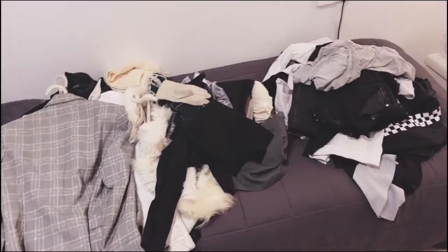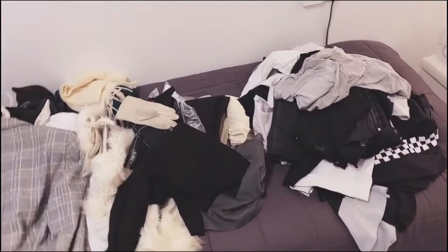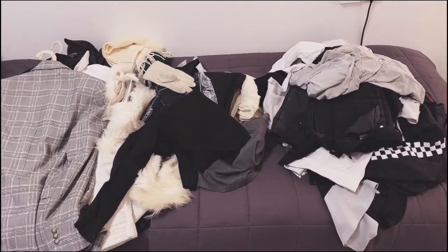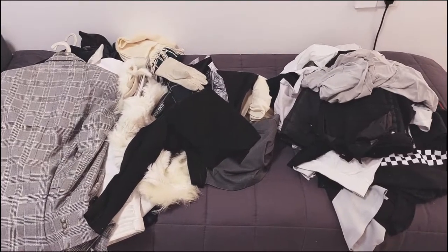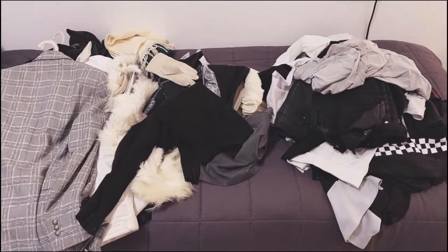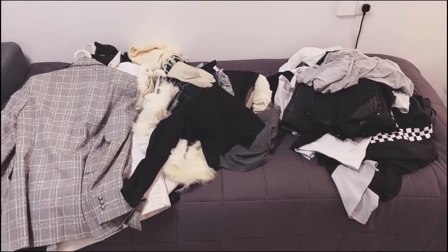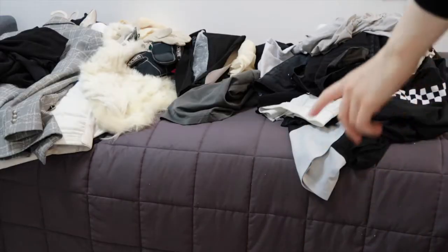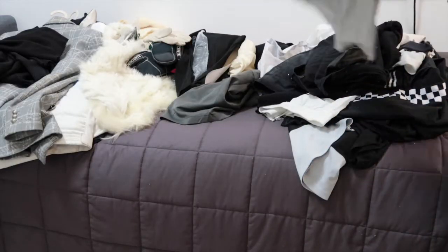These are pretty much all of my clothes except for what's in the laundry basket, which is mainly socks and stuff. I'm going to go through that too, of course. I have less than I thought, but also more than I thought — I don't know how that logic works. Things that I don't want are going to go on the...